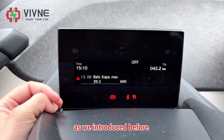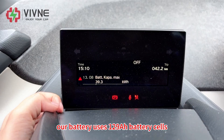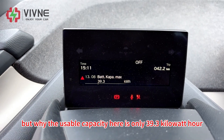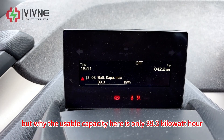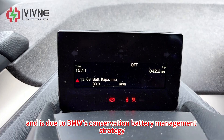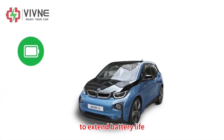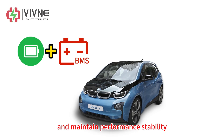As introduced before, our battery uses 129Ah battery cells, so the total capacity should be 45kWh. But why is the usable capacity here only 39.3kWh? Actually, this is completely normal and is due to BMW's battery management strategy to extend battery life, ensure safety, and maintain performance stability.